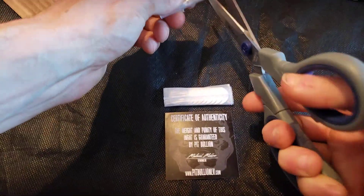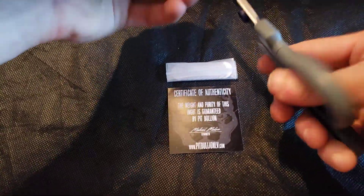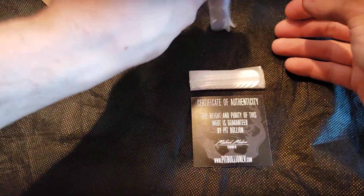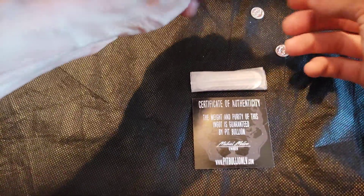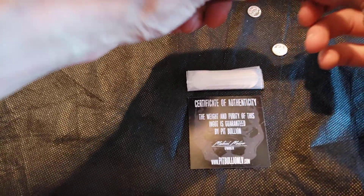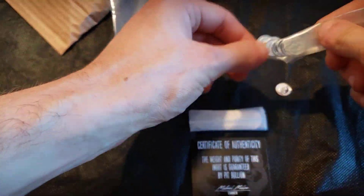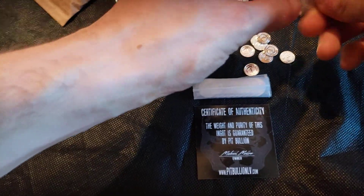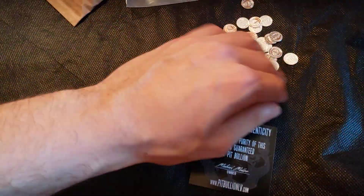I really appreciate how well everything is packaged. Since there are a lot of loose coins, he didn't want them rattling around in transit — so they're not just in the cardboard, they're actually bagged up really tight so you won't have to worry about any issues. In this video we actually got to take the silver out of the package and show it off directly.